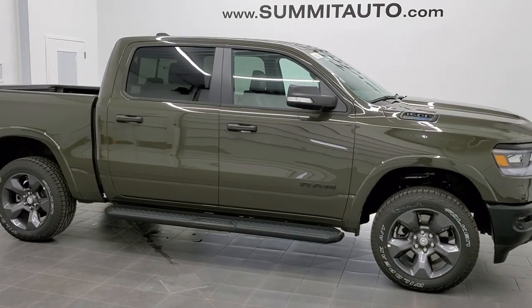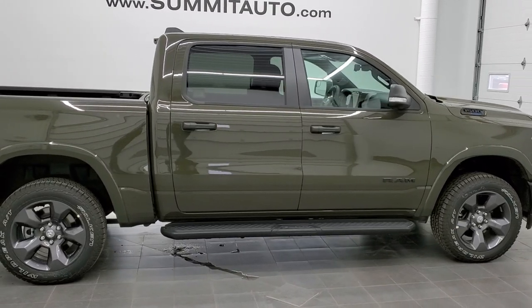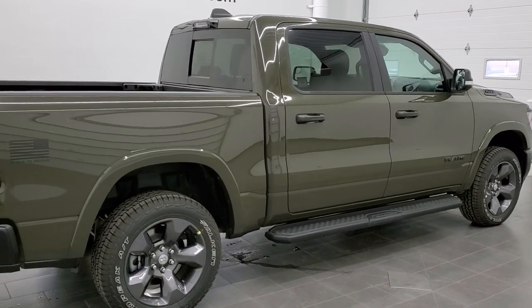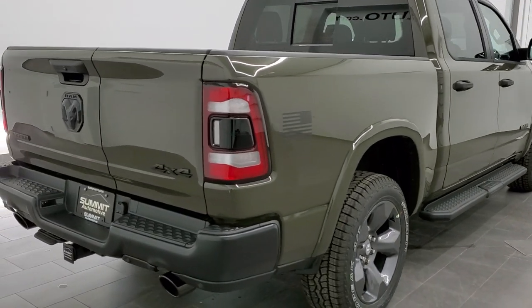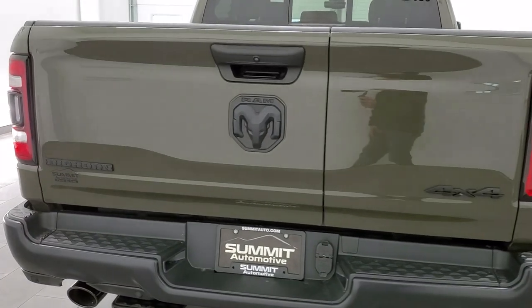Hey, this is Brett with Summit Auto in Fond du Lac, Wisconsin, your new and used Ram and light duty truck headquarters. Today I'm excited to show you this brand new 2021 Ram 1500 crew cab short box with the multifunction tailgate. This is a Bighorn Level 2 and it has the Marines Edition Built to Serve package on it.